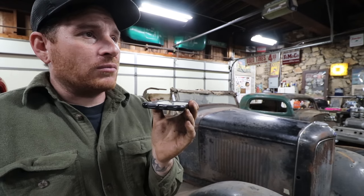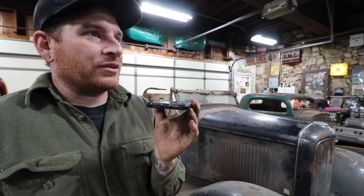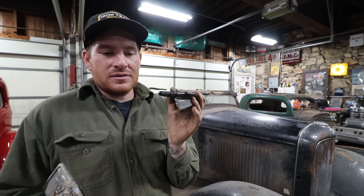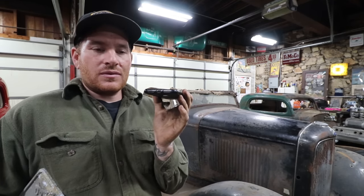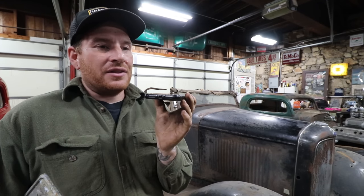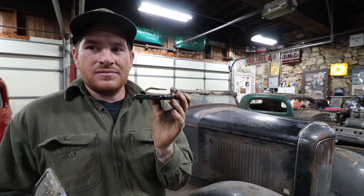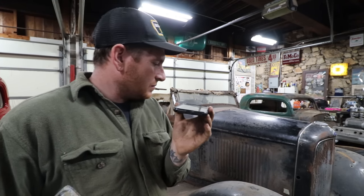Matt tells Jack they're trying to track down the original hood — the photo Jack sent shows clamshell louvers on the hood sides and top. Jack says he's really sad that hood got away — he can't imagine it having value to anyone except someone with a 32. He says the louvers were extremely well done. Matt is working on tracking that hood down, thinking it might have gone with the 3-window when Ron sold it.